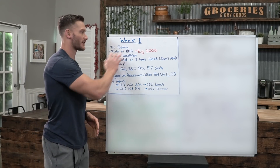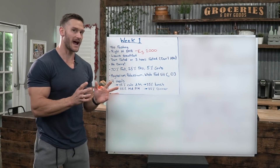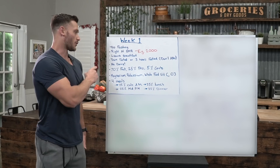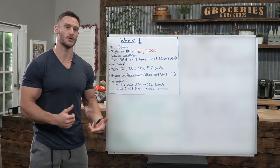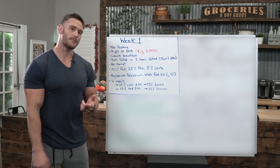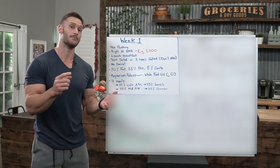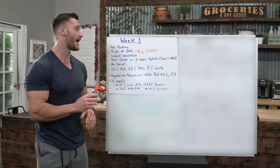I want you to eat at your basal metabolic rate during week one. Remember, this is only four weeks, so even if we get tight on calories it's short term. For week one I want you to have a liquid breakfast — this is going to make a big difference in gut motility, kick-start digestive enzymes, and get the process started. By liquid breakfast I mean something like a protein shake or a bulletproof/fat coffee. Get your calories that way.